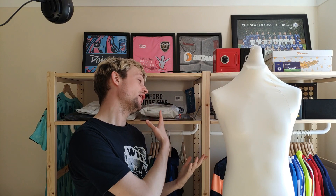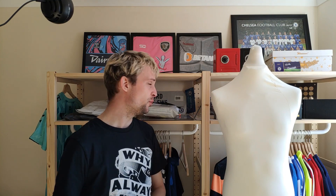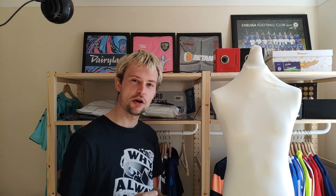Luckily I have plenty more packages to open, so I thought let's just grab one of those and see what we have. This one has two shirts and a little something extra, so a little bit of content today. It is another Classic Football Shirts package — I just hope everything's there because I just can't deal with it anymore.